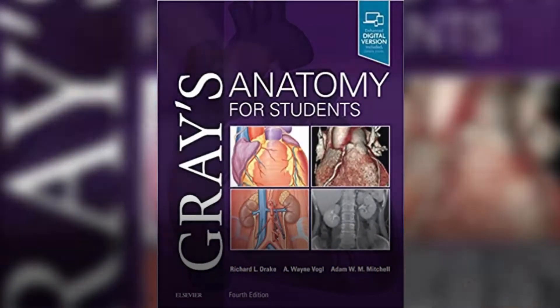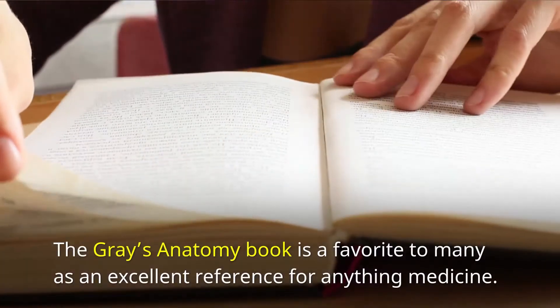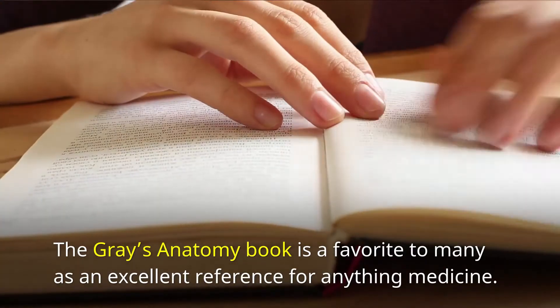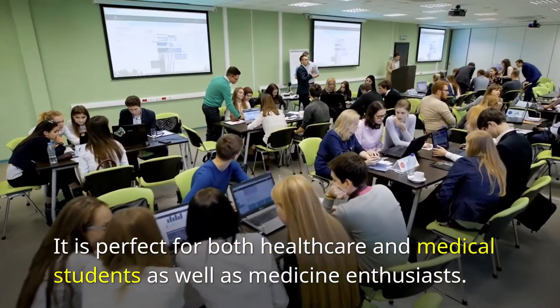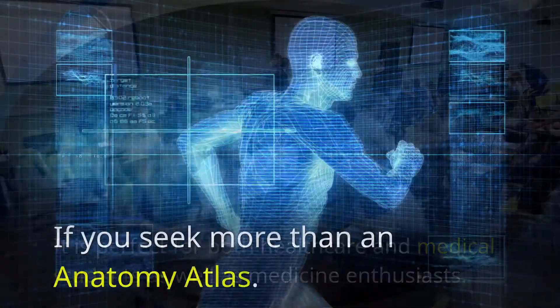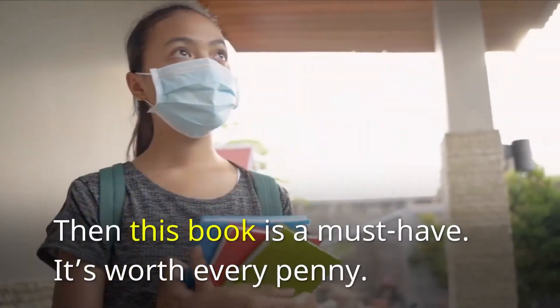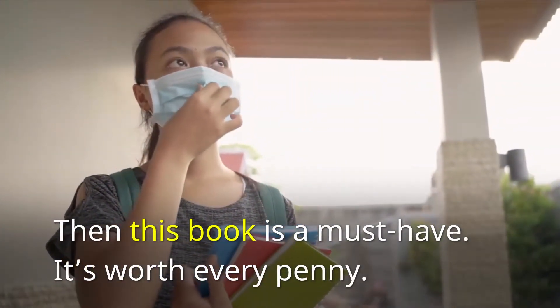Number 4: Gray's Anatomy. Gray's Anatomy is a favorite to many as an excellent reference for anything medicine. It is perfect for both healthcare and medical students, as well as medicine enthusiasts. If you seek more than an anatomy atlas, then this book is a must-have. It's worth every penny.